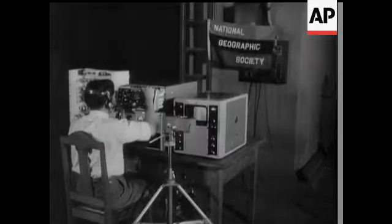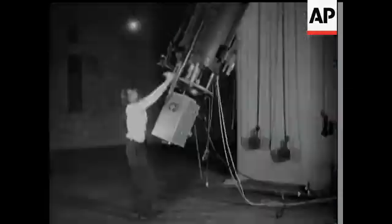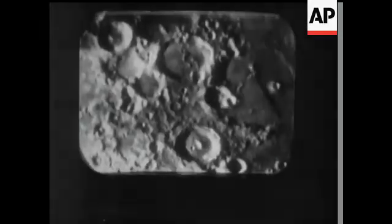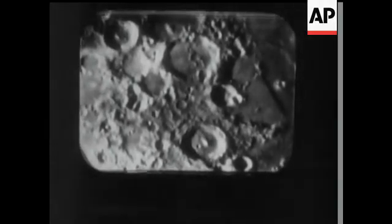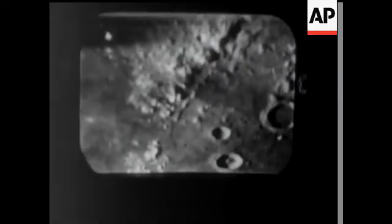This observatory at Bloemfontein in South Africa was chosen for an experiment in moon gazing using a special television camera built by British engineers at Cambridge, mounted on a 27.5-inch telescope. At Bloemfontein, the atmosphere is remarkably clear and it's possible to get some vivid pictures on the television screen — amazing close-ups of the crater-covered lunar landscape nearly 240,000 miles away.